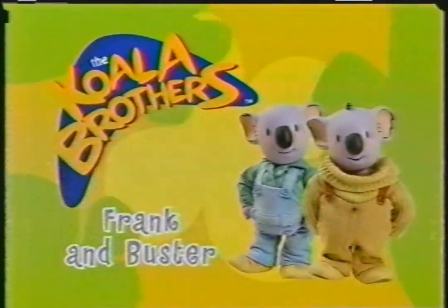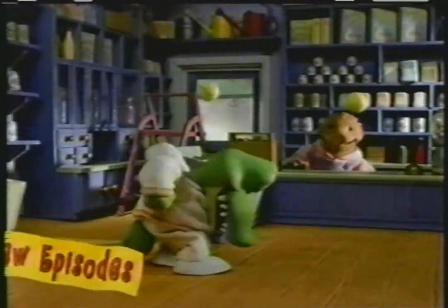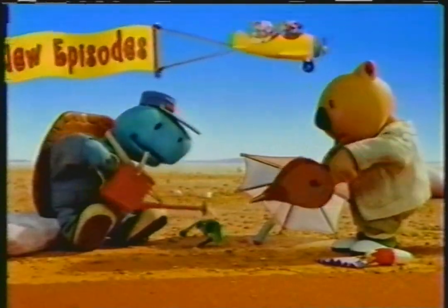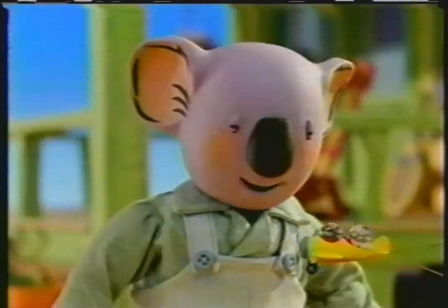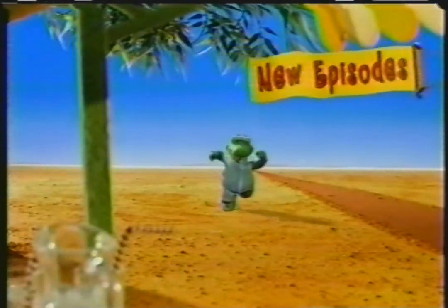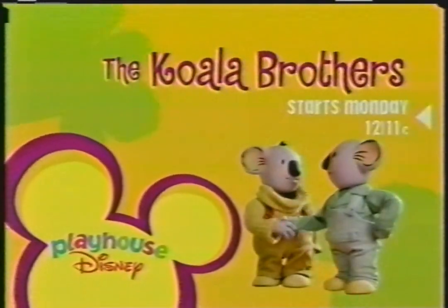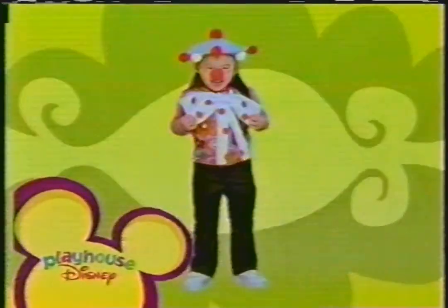Get ready for a whole week of brand new episodes of The Koala Brothers. See what happens when Sammy's deliveries get mixed up. Watch Ned and George try and save George's little outback plant. Join in the fun as Frank and Buster help Ned learn how to whistle. And Oz, Ned's toy plane takes a trip of its own. Cheer on Archie and George as they have a big race. All new episodes of The Koala Brothers starts Monday at 12, 11 Central inside Playhouse Disney.